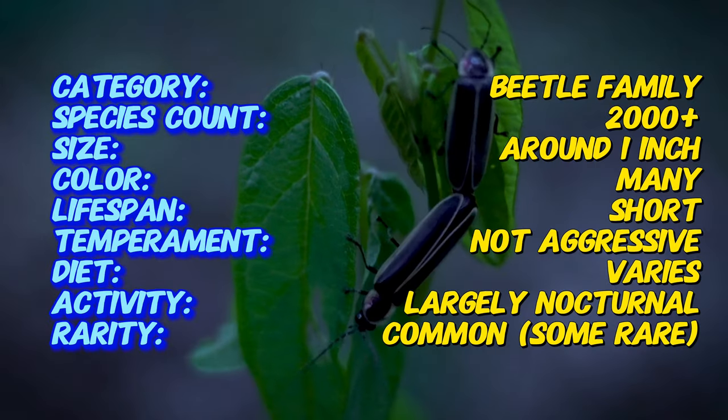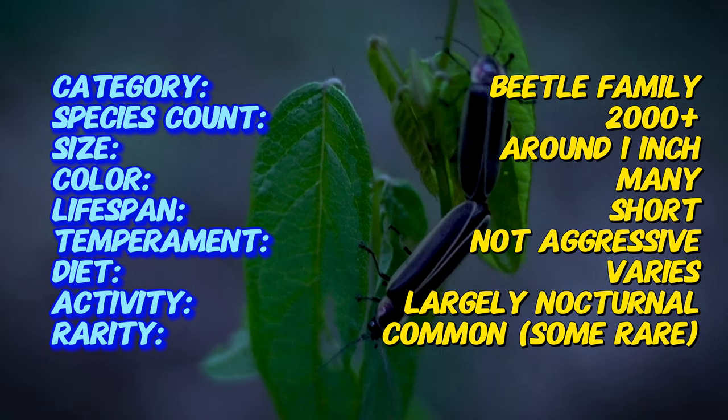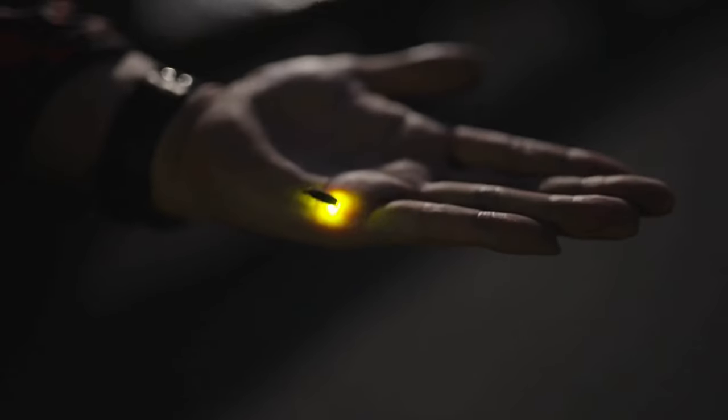Fireflies have even found mention in ancient folklore and literature. An interesting fact: their light is produced through a chemical reaction called bioluminescence, involving an enzyme acting on oxygen, magnesium ions, and ATP.